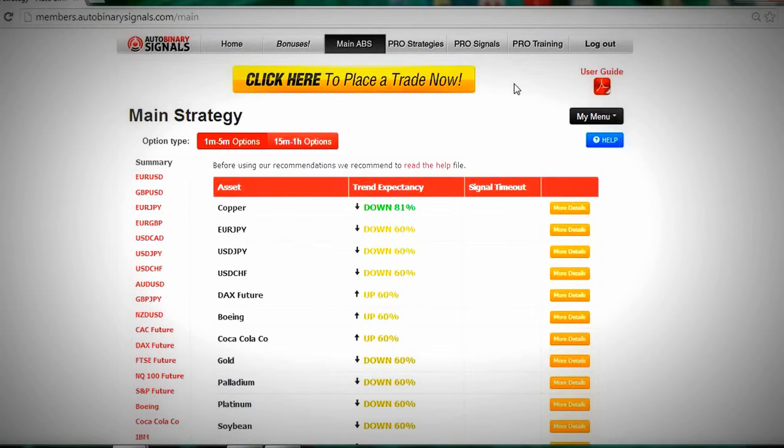Pro signals is also great — it gives you signals to place before the day starts. Roger Pierce, the one who actually made this, will tell you which trades to place. Pro training teaches you how to do binary options trading, so it's really great stuff.